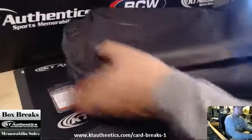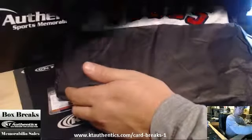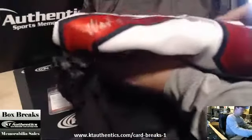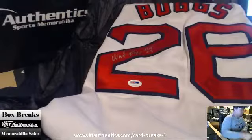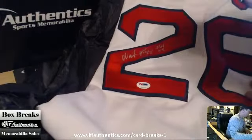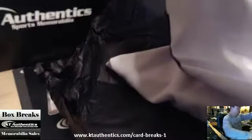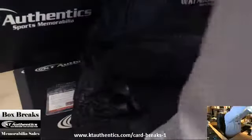Wow, holy crap — Wade Boggs! Hall of Fame 2005, PSA DNA. Wow, look at that — Red Sox. That's pretty awesome.